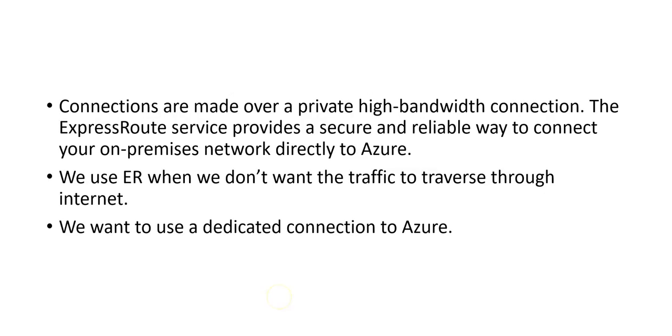The connections are made over a private high-bandwidth connection. The ExpressRoute service provides a secure and reliable way to connect your on-premises network directly to Azure. We use ExpressRoute when we don't want the traffic to traverse through the internet. When you do it from site-to-site VPN, the traffic goes through a private tunnel but it goes via the internet. But in ExpressRoute, the traffic does not traverse through the internet — it uses a dedicated connection to Azure.